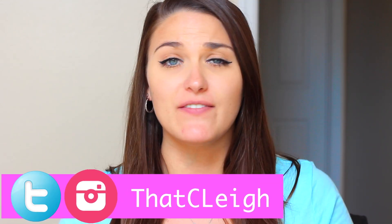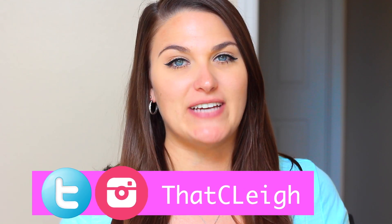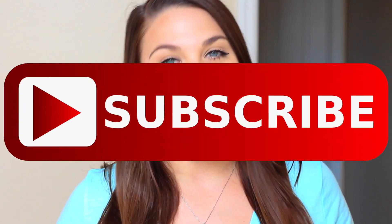Hey guys, so this video is going to be a collective haul on a bunch of stuff that I've recently purchased, I'd say within the last month. There's some things that I kind of left out, but these are the things that I thought you guys might enjoy seeing, so I thought I would include them in this haul.